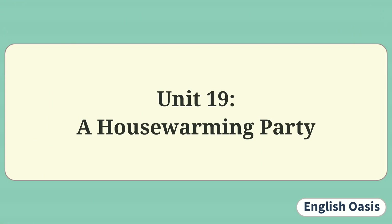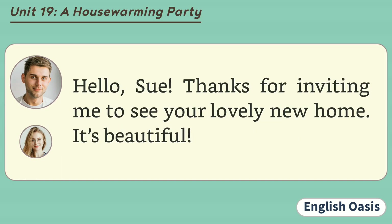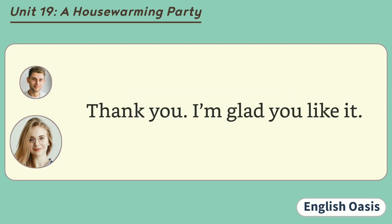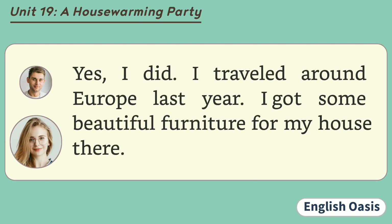Unit 19: A Housewarming Party. Hi, Steve. Thanks for coming to my housewarming party. Hello, Sue. Thanks for inviting me to see your lovely new home. It's beautiful. Thank you. I'm glad you like it. Did you decorate your house all by yourself? Yes, I did. I travelled around Europe last year. I got some beautiful furniture for my house there.